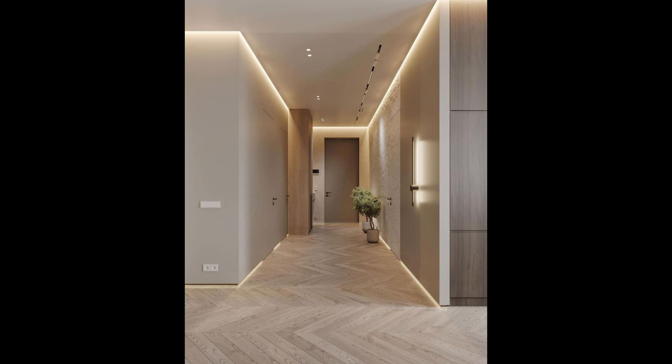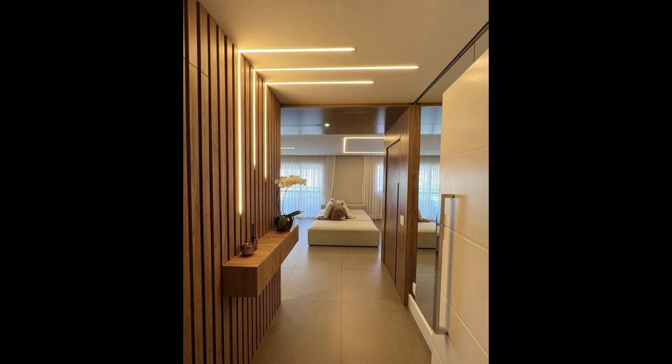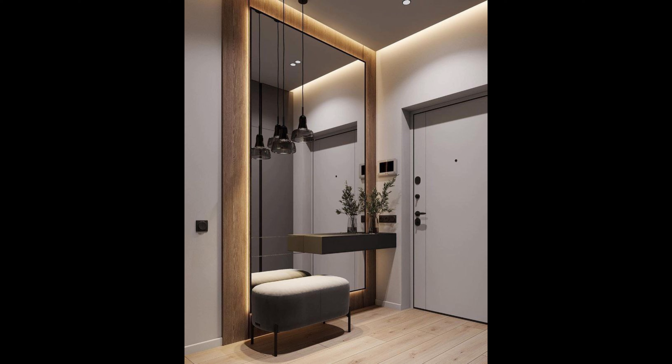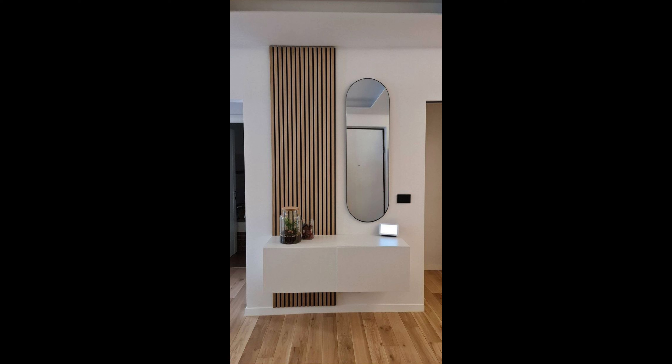Number eight: play with shapes. A foyer doesn't have to be filled with decorations or furniture to create interesting visuals. This space plays on the element of shape by pairing a bold rectangular bench with an oversized round mirror. A long orange throw pillow brings a pop of color into the minimalist design, while woven seating on the bench adds texture and warmth alike. To exaggerate shapes in your space, choose mirrors or pictures with frames that contrast your wall color.